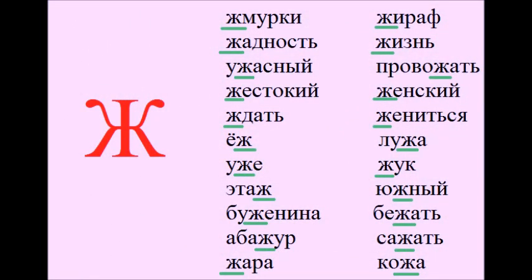Жмурки, жадность, ужасный, жестокий, ждать, ёж, уже, этаж, буженина, абажур.